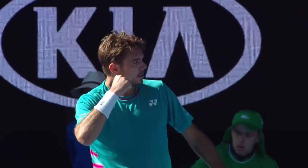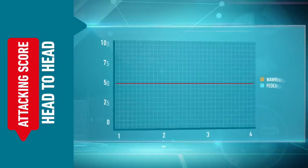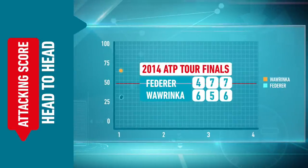Let's look at their head-to-heads. We've got data from four out of the last five times they've met on tour. We know Wawrinka's record against Federer coming in is 0-14 on hard courts. What we've plotted here is that same measure — the further Stan is above that 50% line, the more attacking he is.